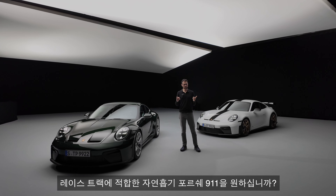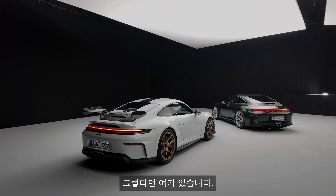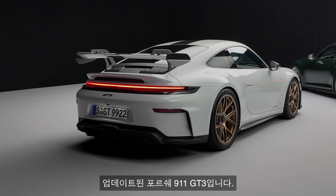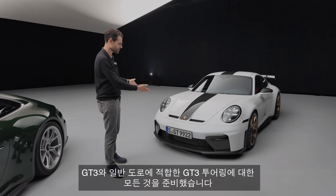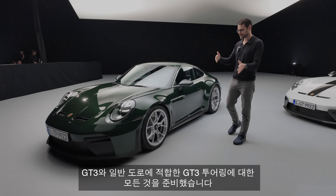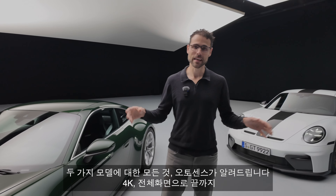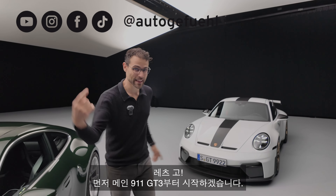Do you want a Porsche 911 suitable for the racetrack, but with a naturally aspirated engine? Then this is here for you. This is the updated Porsche 911 GT3, exclusively with all the changes, both for the normal GT3 and also for the GT3 Touring, which is a little bit more suitable for the normal road. All you need to know about both models and the updates in 4K, full screen, full length. Let's go.